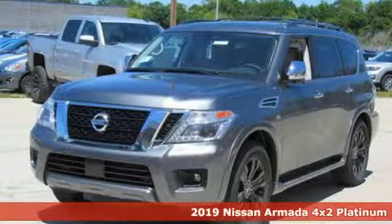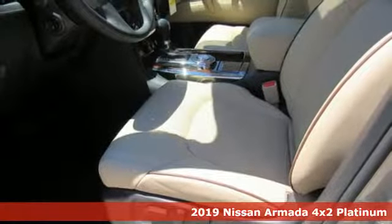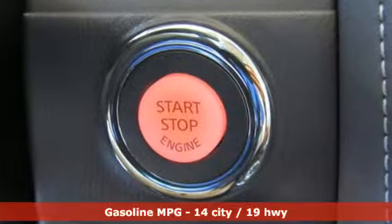Here's a new 2019 Nissan Armada. You live a life full of adventure. This traditionally rugged yet modern Armada is the full-size SUV that fits your life.